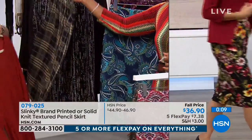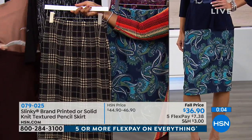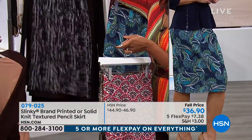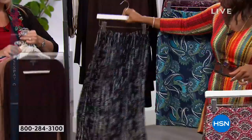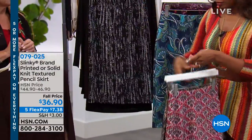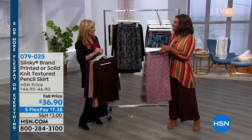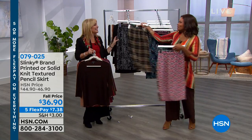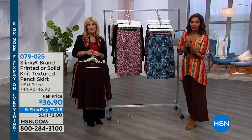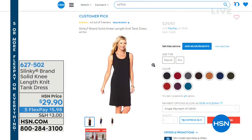We have it in taupe plaid with your camel tunic to work back. We also have an off-white and black classic, and a solid chocolate. Love these skirts — you can definitely ask our customer service rep if you have any questions, or shop on hsn.com and click to pick those up.